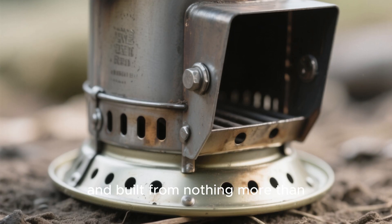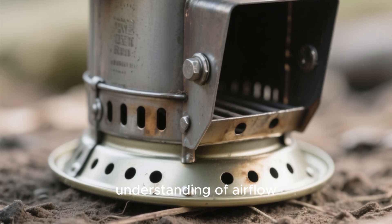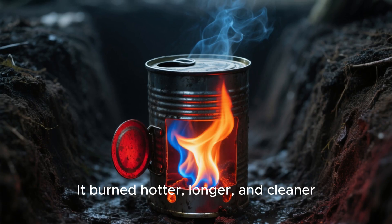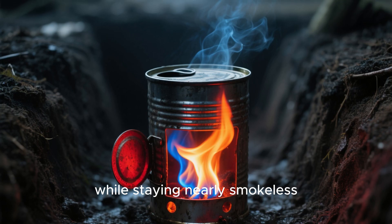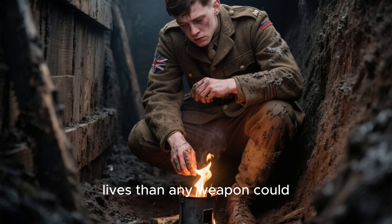It burned hotter, longer, and cleaner than open fires, all while staying nearly smokeless. It wasn't a weapon, but it may have saved more lives than any weapon could.